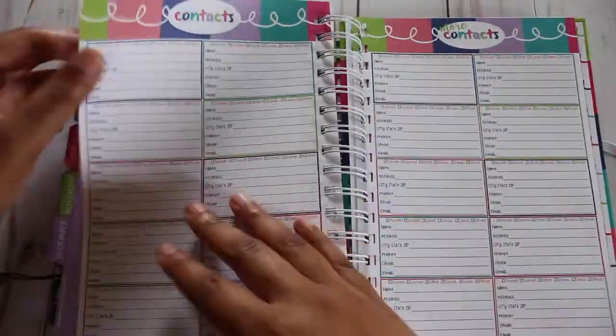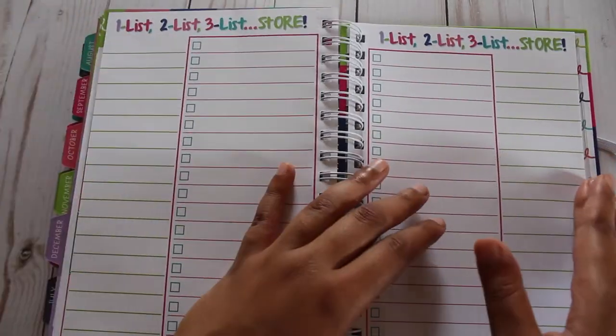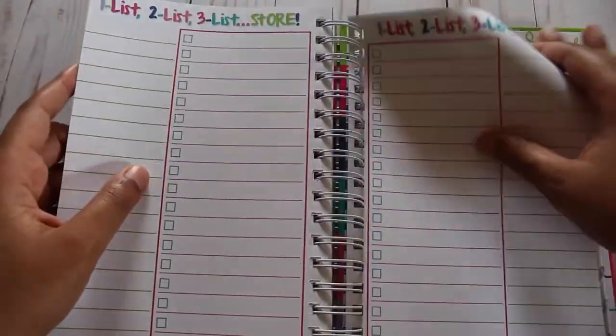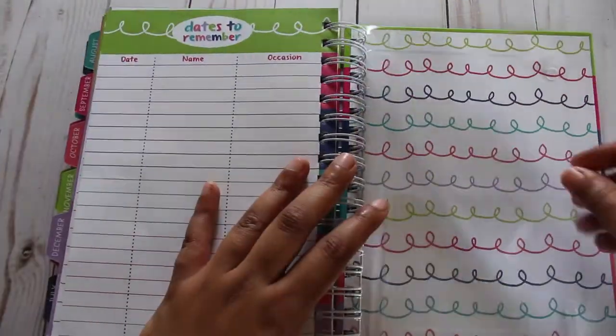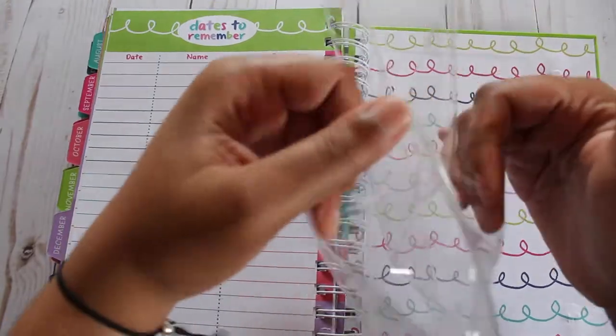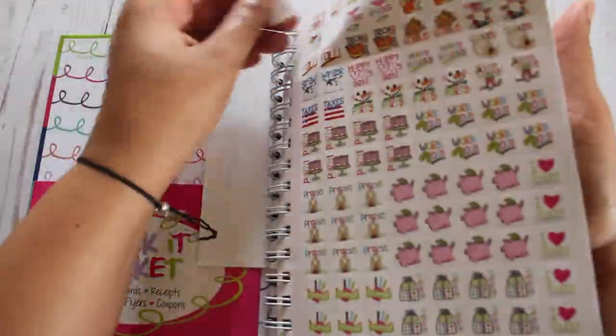Additional pages at the end of the planner include contacts, checklist pages for things that need to get done without a specific time of year, or for project management. There are also dates to remember pages, and for additional storage there is a double-sided clear pocket.